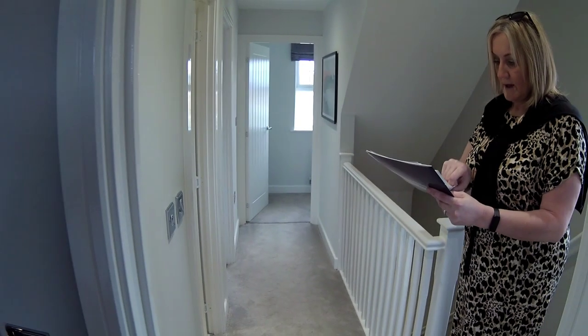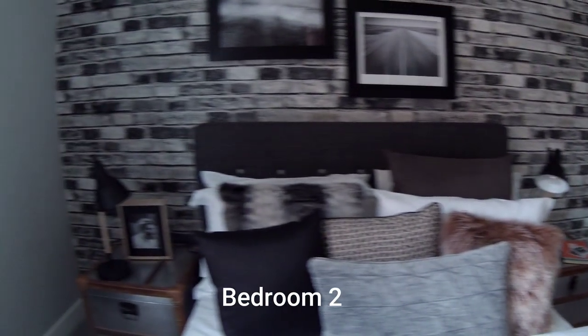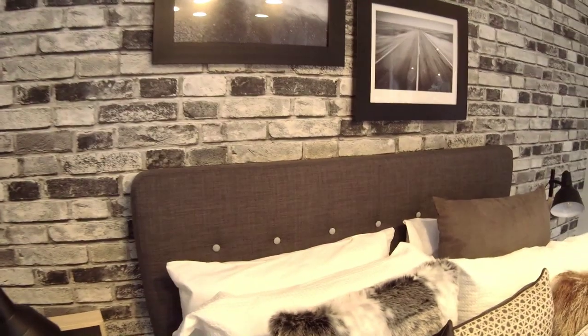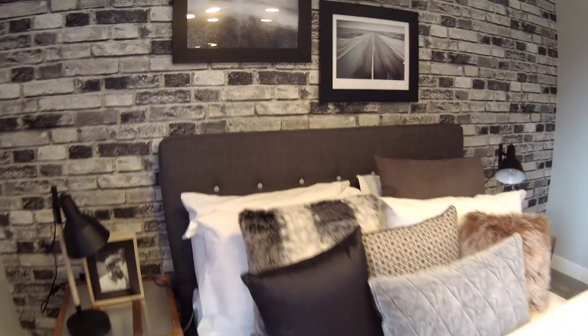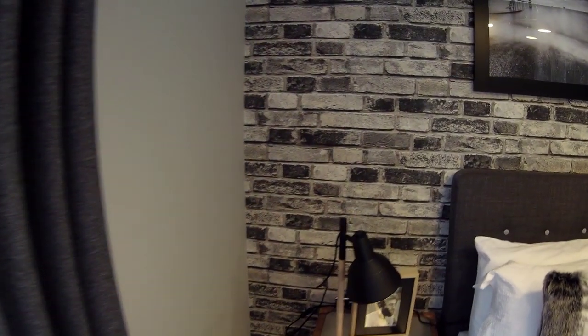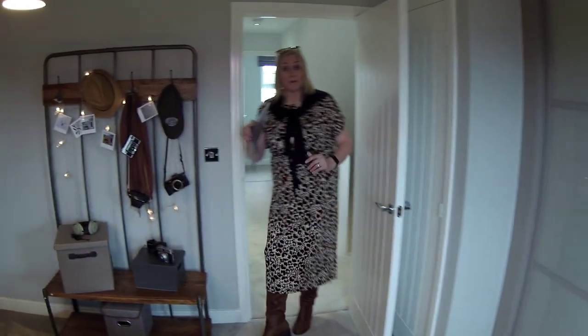So first floor. You're in a bedroom there. I'm inclined to say that this is bedroom two because it's the bigger of the two on this floor. They've installed wardrobes full width across there, which is a really good use of space. You've got a lot of space around the bed in here as well - it's a good size bedroom. You could actually fit a much bigger bed if you wanted.